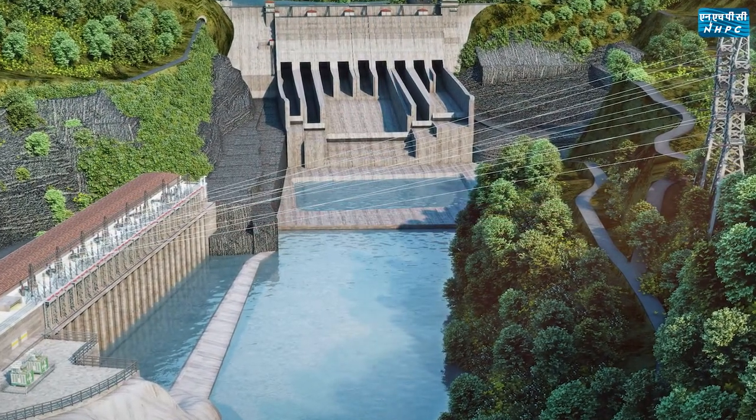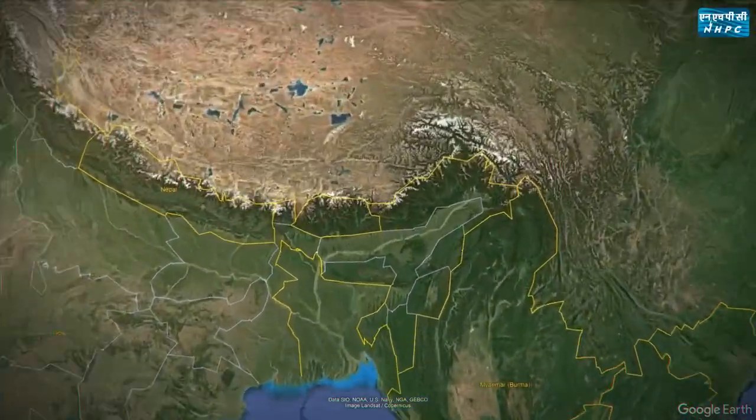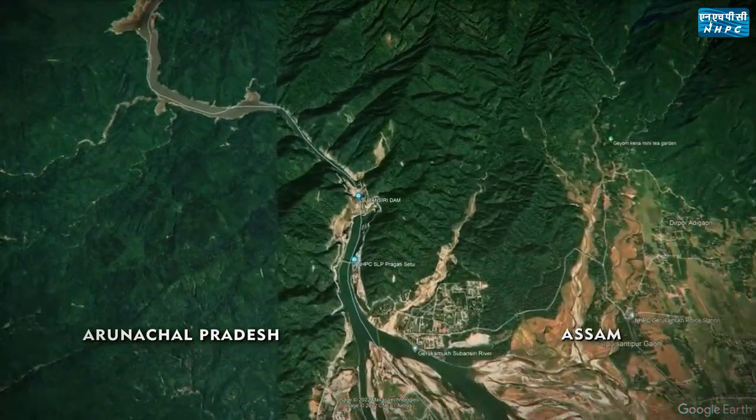The project is a run-of-the-river scheme on Subhansari River, a tributary of Brahmaputra. The right bank of the project is situated in Arunachal Pradesh and the left bank is in Assam.